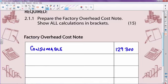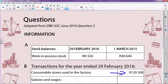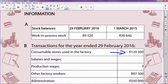Another term for consumable stores that we often use is indirect materials. No adjustment was necessary — that figure was given to us, so we say fine, if that figure is given to me, I've handled it, done and dusted, put it where it belongs.